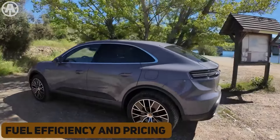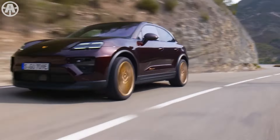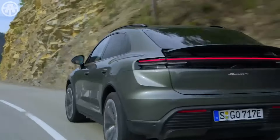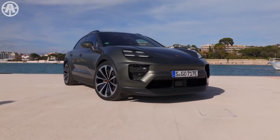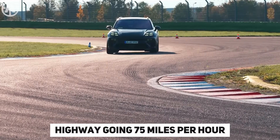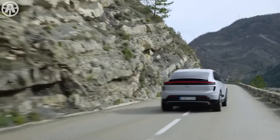When it comes to fuel efficiency, the base Macan model leads the lineup according to the EPA, rated at 19 MPG in the city and 25 MPG on the highway. The Macan S is rated slightly lower at 17 MPG city and 23 MPG highway. However, in a real-world highway test at 75 miles per hour, the Macan achieved an average of 26 MPG, which is 3 MPG better than its official rating.